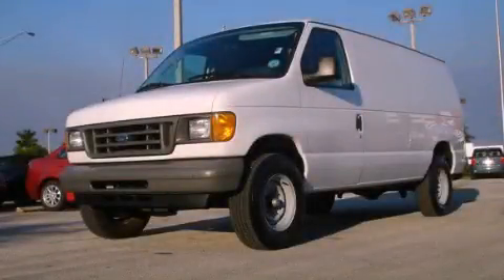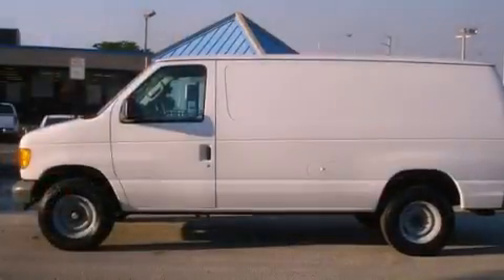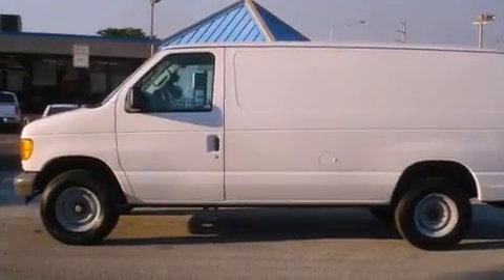This is a 2006 Ford Econoline. It has a 10-cylinder engine and an automatic transmission.